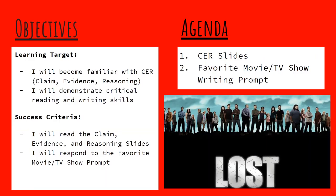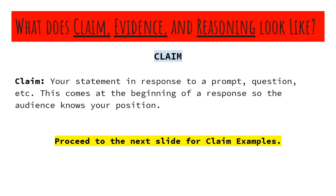We have our learning targets and success criteria on the left over there, and more importantly what you guys are going to be interested in is our agenda. So CER slides — that stands for Claim Evidence Reasoning. I'm going to take us through those today, and we're going to follow it up with doing our first writing prompt of the year, on your favorite movie or TV show, so should be generally pretty accessible.